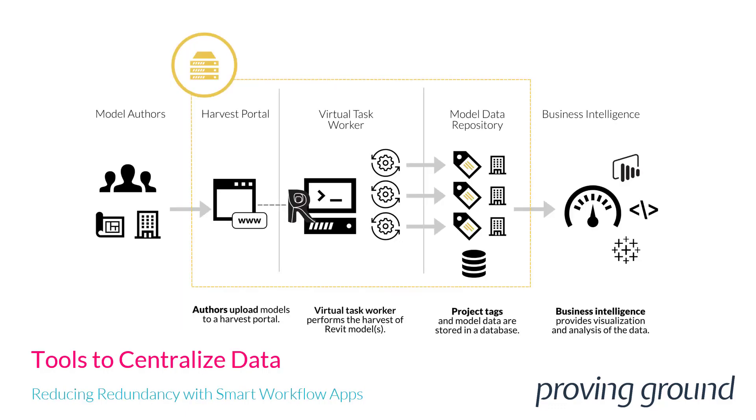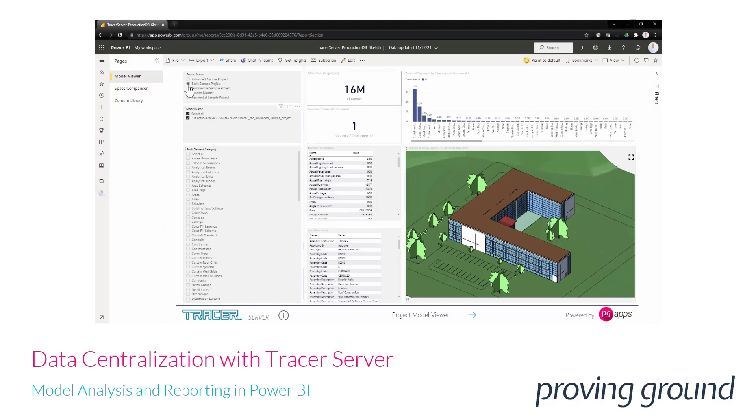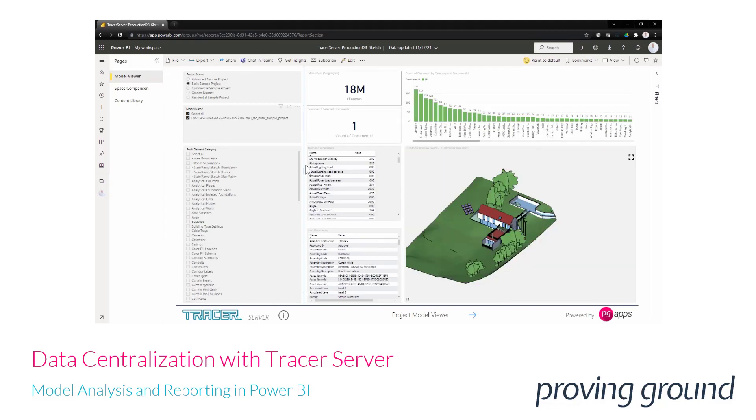With a centralized data server and harvester, we can extract data from a number of models. Minimal input is required to build a robust data repository. The data can then be used to compare models and discover trends and other key insights across a large portfolio of projects. In this example, we're seeing a compilation of data from a variety of different models.